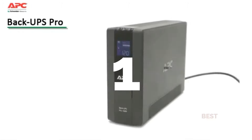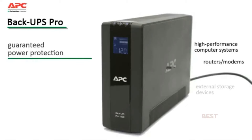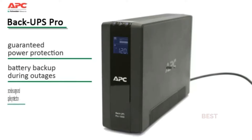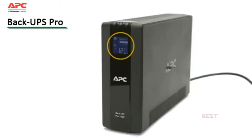The Back-UPS Pro family offers guaranteed power protection for high-performance computer systems, routers and modems, external storage devices, game consoles, and other electronics in your home or business. These UPS units supply abundant battery backup during outages and provide protection from damaging surges and spikes. Premium features include at-a-glance status updates of battery and utility levels via the LCD display.